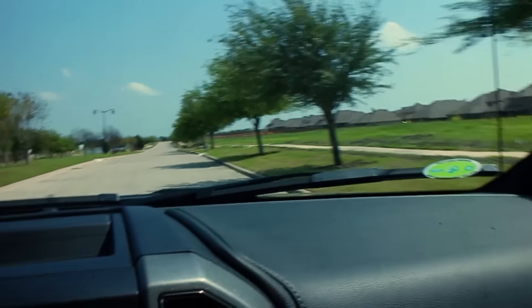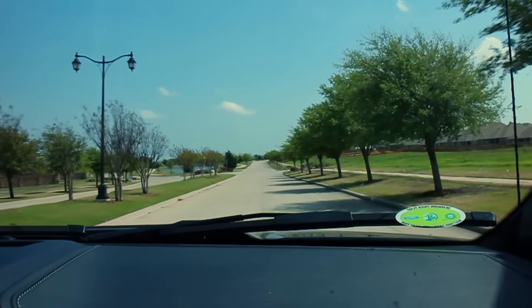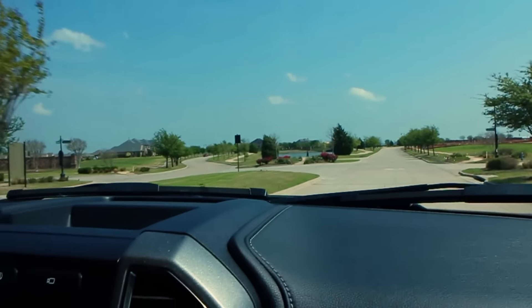Compared to the last Raptor we tested, I think we averaged around 12-point-something miles per gallon — you can check that review on txgarage.com. So this is definitely an improvement, and it all comes down to the EcoBoost engine, the 10-speed transmission, the all-aluminum body, and all the weight savings they've achieved.